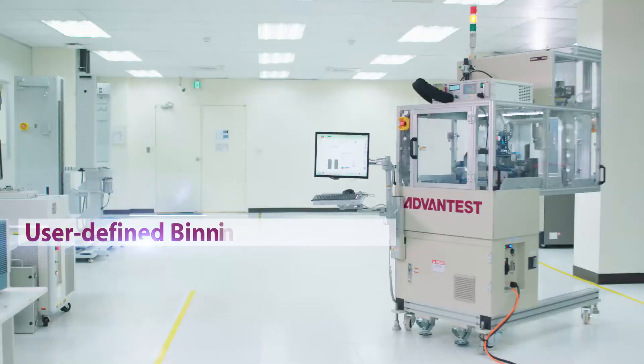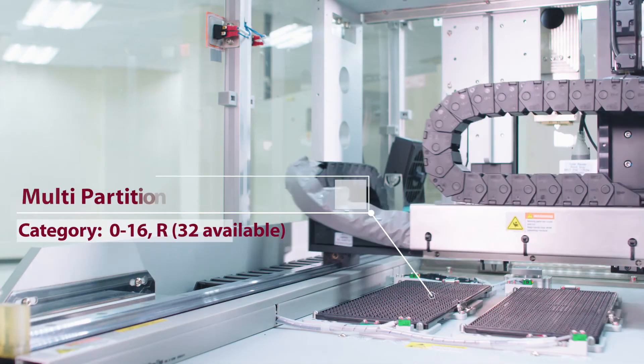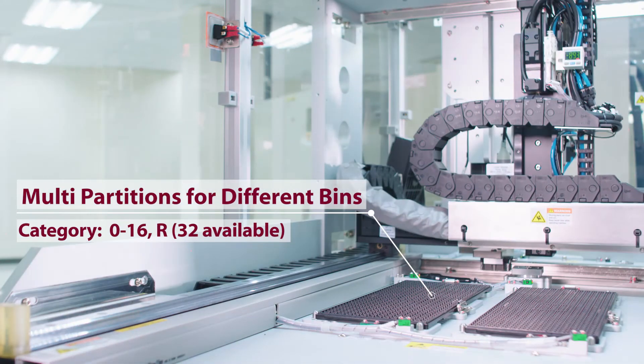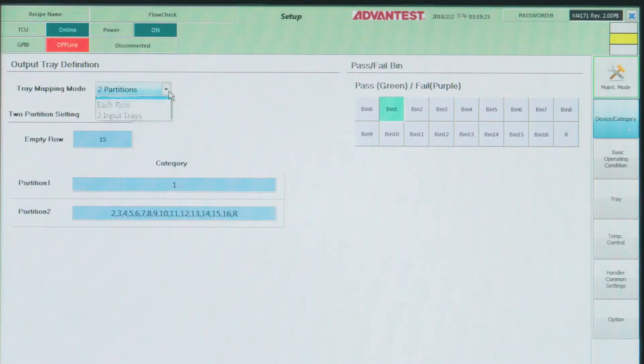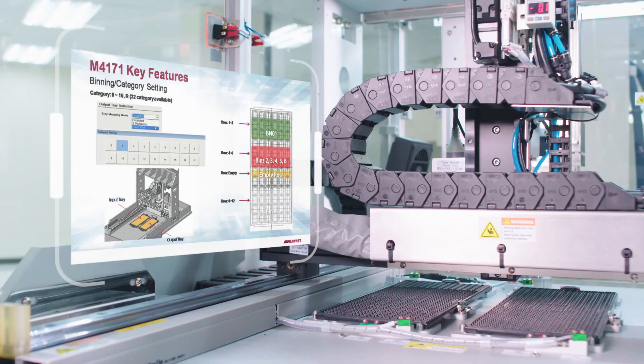This portable single-site handler also automates the binning processing within an engineering lab, which makes for higher productivity. Easy-to-use operating software allows the user to define the parameters for the output tray.